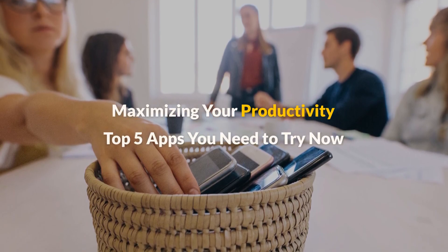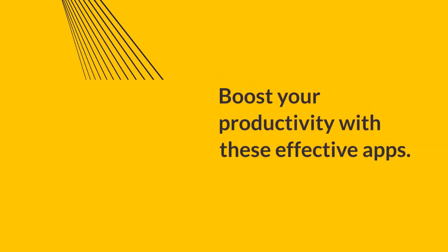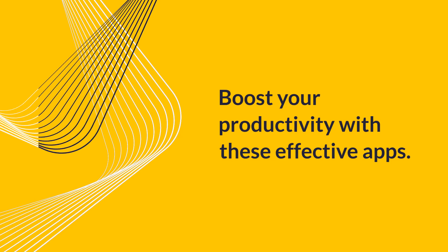Maximizing your productivity: top 5 apps you need to try now. Boost your productivity with these effective apps.